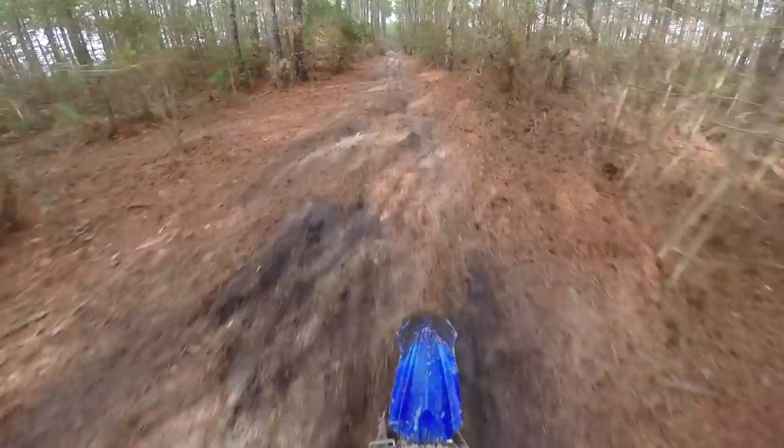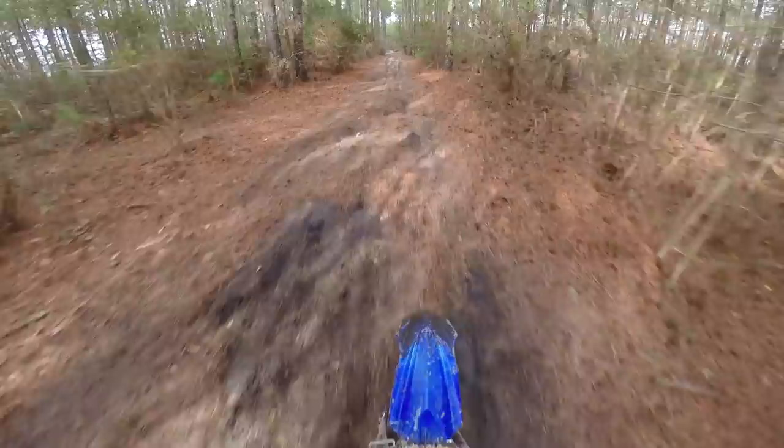I can see why people ride these for woods racing a lot though, because it's just like a tractor. You're just tractoring this thing through the woods at low RPM. If I keep it in that low RPM it's really nice and smooth, and it's got ample power everywhere.